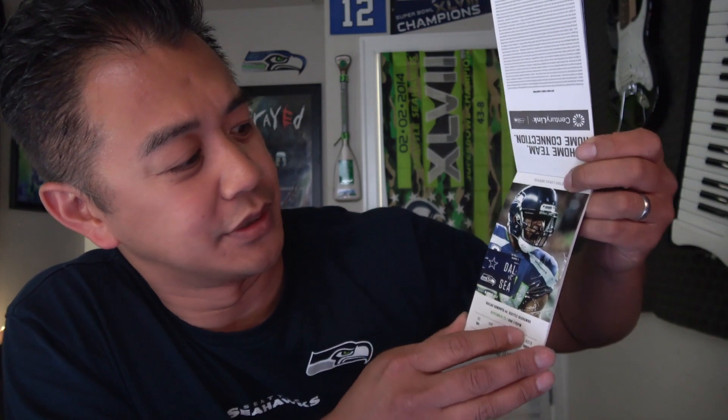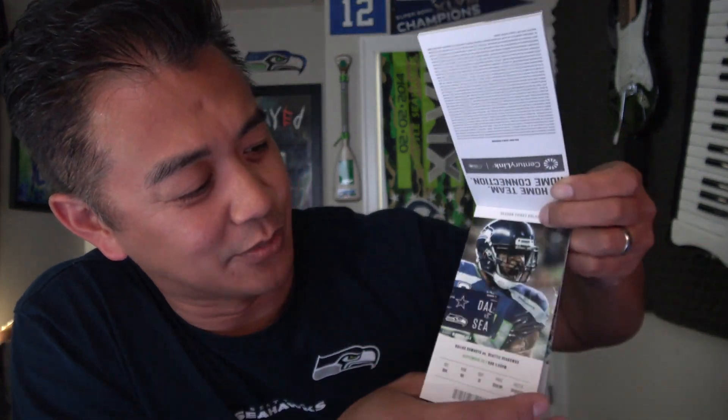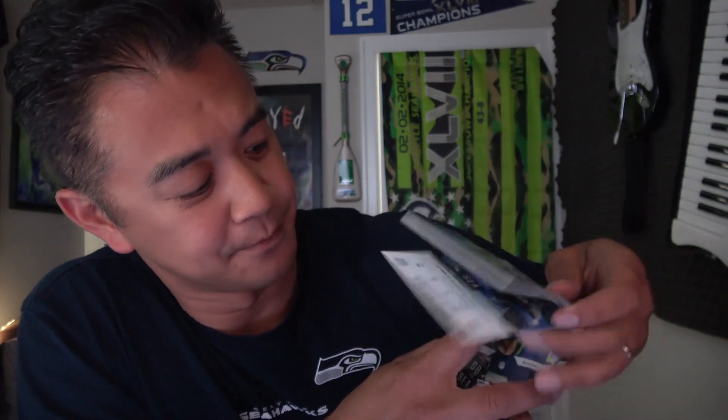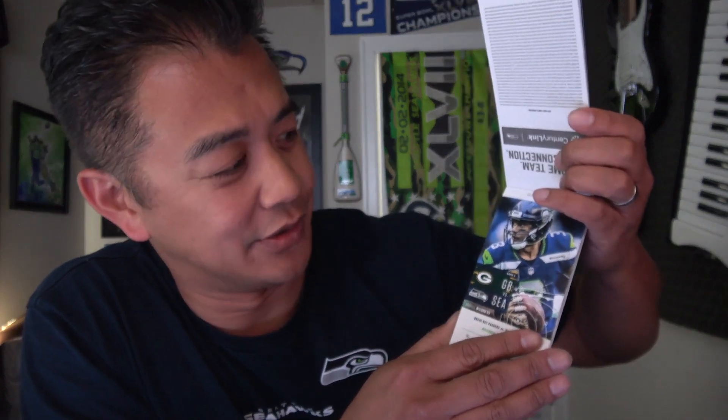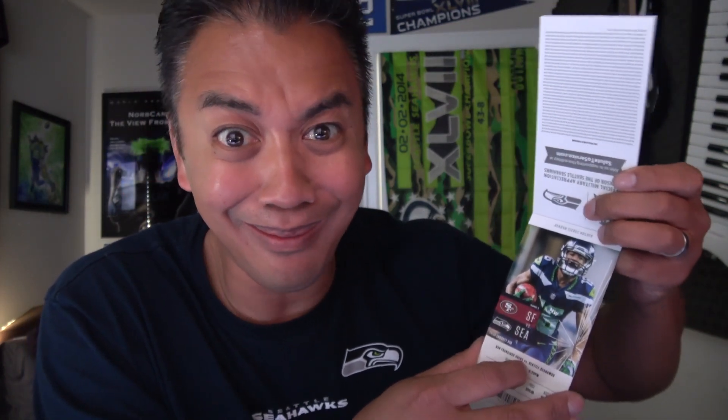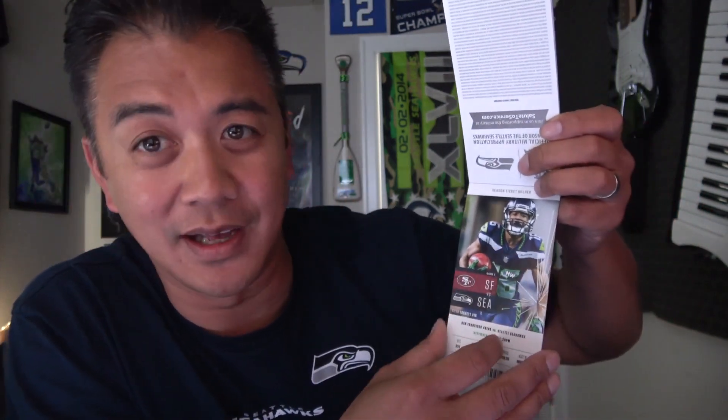Then we get to the real stuff. After two away games, we welcome the Dallas Cowboys. KJ Wright on that cover. Then Rams at Seattle — need to get some revenge. Justin Britt for the Chargers game. Packers here at home — that's Russell on there. Then of course, the return of Sherman in a 49er uniform. Tyler Lockett on that one right there.